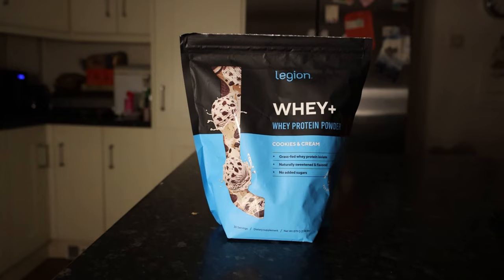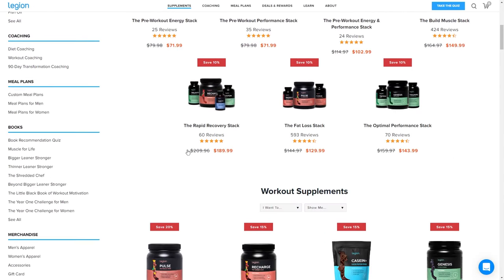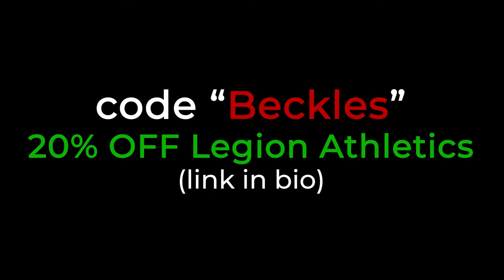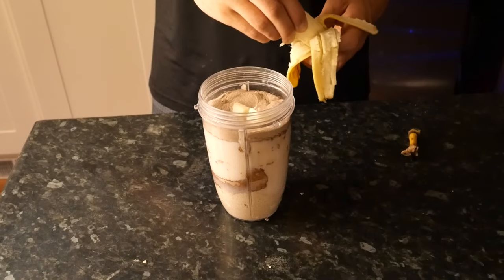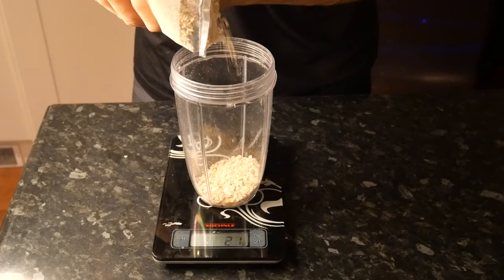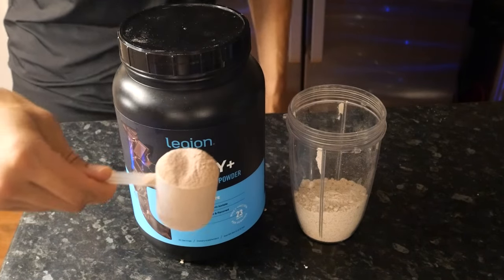It's a simple recipe with five key ingredients, starting with protein powder — I'm using Dutch Chocolate from Legion Athletics, honestly my favorite by far. If you want good protein powder and supplements, head to Legion Athletics and use my code 'beckles' for 20% off all orders. After protein powder you'll need oats, any type of milk, a banana or strawberries if you prefer, and water. First, weigh out 100 grams of oats and blend them to almost a powder — this makes for a way better consistency.